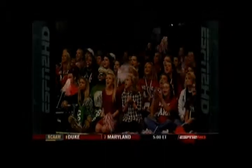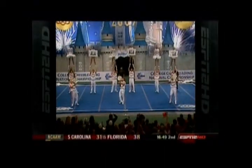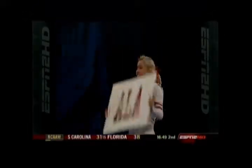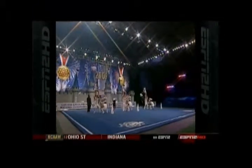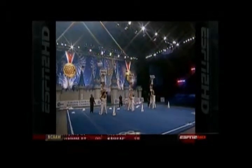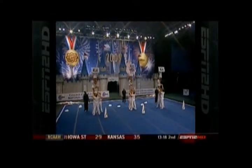Alabama won the national title back in 1984 - that's the last time they did it, but they are very proud of this program. They've finished consistently in the top five year after year. They've had some outstanding routines put together the last few years, but they've somehow had a major error in every one of those.